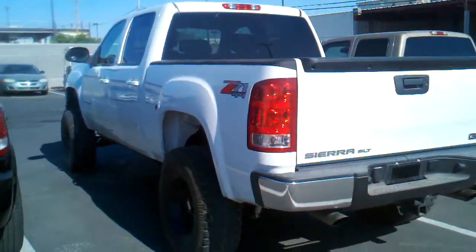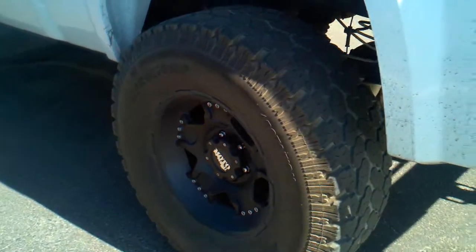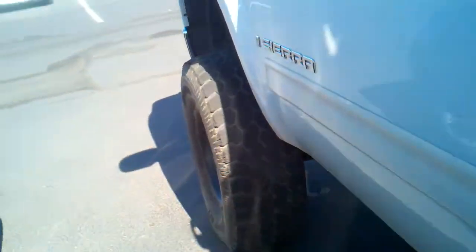2007 Sierra SLT — this thing's loaded. It's a Z71 and it's also got a bed liner. Brand new tires are gonna go on this vehicle: 35, 12 and a half, 17. You can have your choice before we do it, but this thing's gonna fly. Check out those electric steps — do you see that?